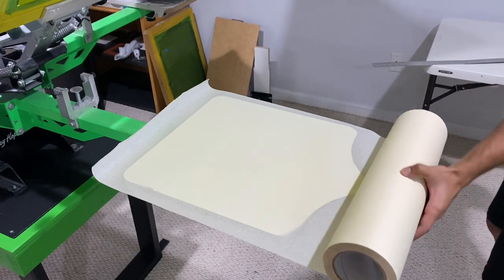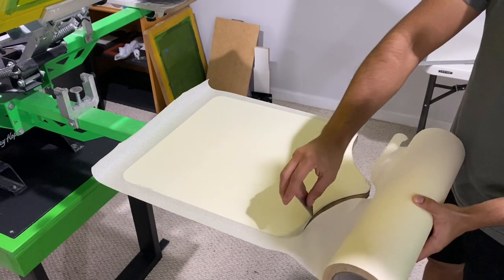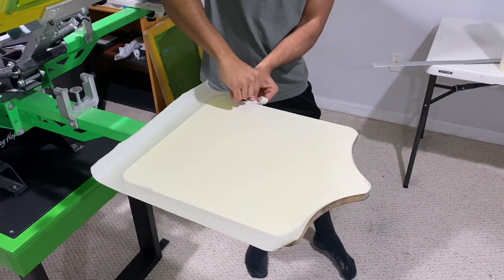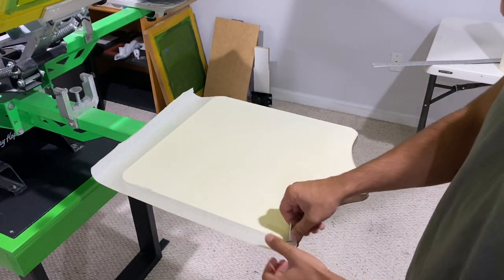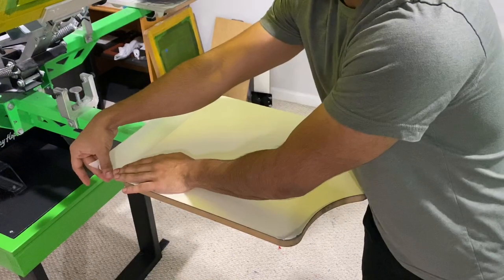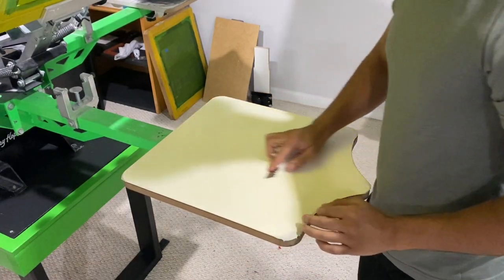Then you grab a knife — a blade. I like to follow the edges and give it a clean cut. I follow all the edges and do the same thing, except up here I tuck it right there. Then you just grab the excess and tuck it in. And there you have it — fresh new piece of pallet tape.